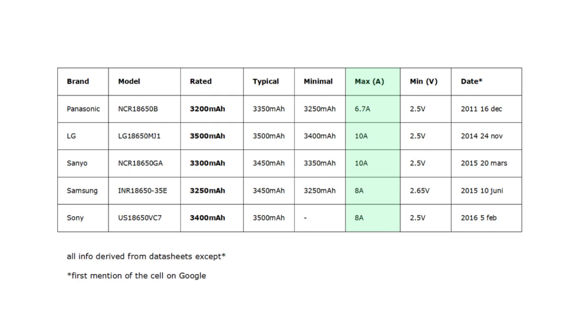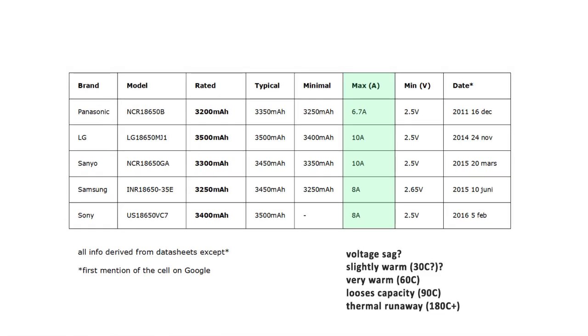Just because one manufacturer says a cell can handle 10 amps does not mean that another brand's cells cannot handle the exact same current, since we don't know if this limit exists for when the cells get slightly warm, get very warm, lose capacity, or reach thermal runaway. These are just limits you need to know to safely operate the cells. Never exceed them, but also never compare them between brands. They are not meant for that.